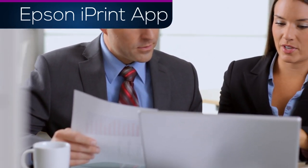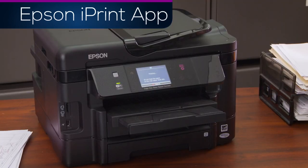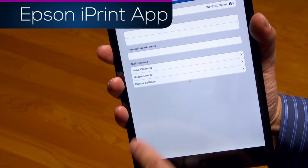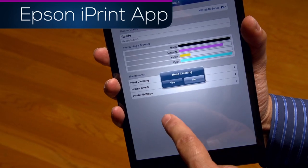This award-winning app lets you quickly print multiple photos, PDFs, and Microsoft Office files. You can even check printer status, ink levels, and maintain print quality right from your mobile device.